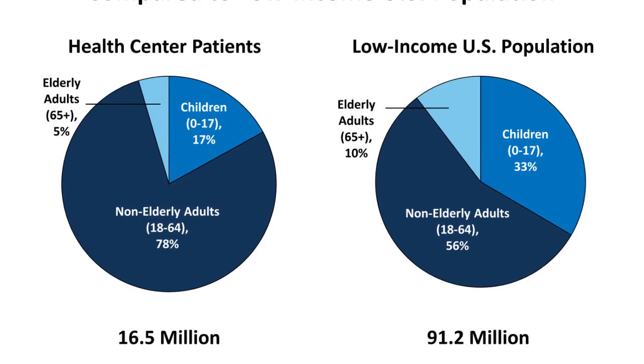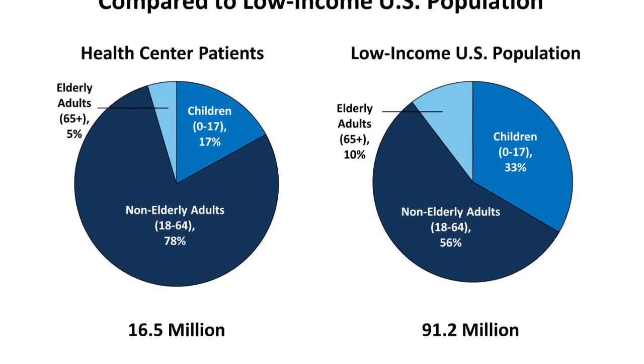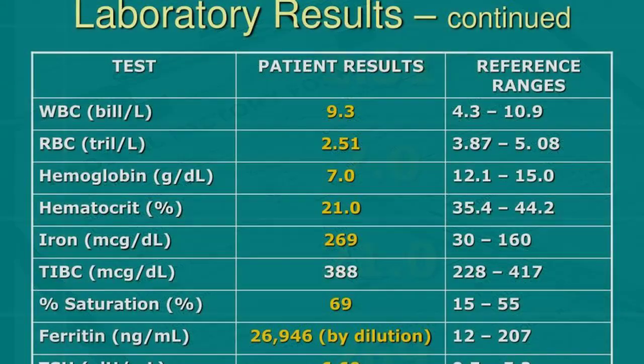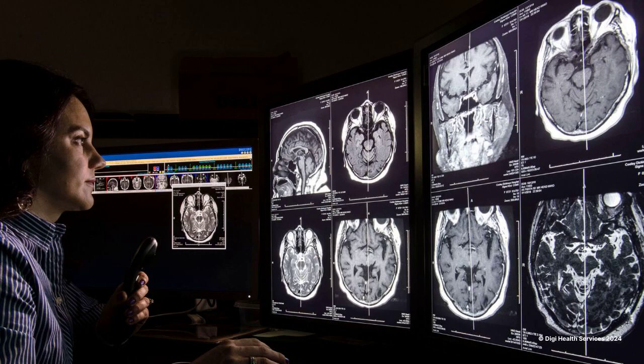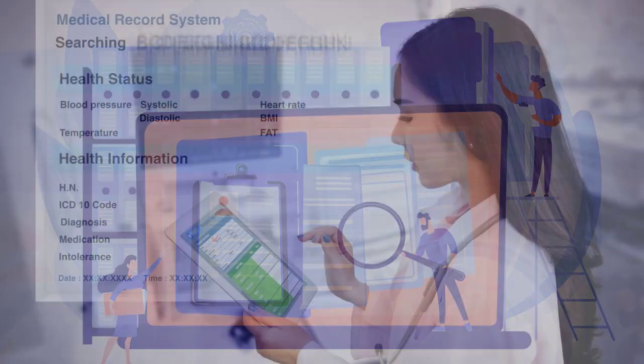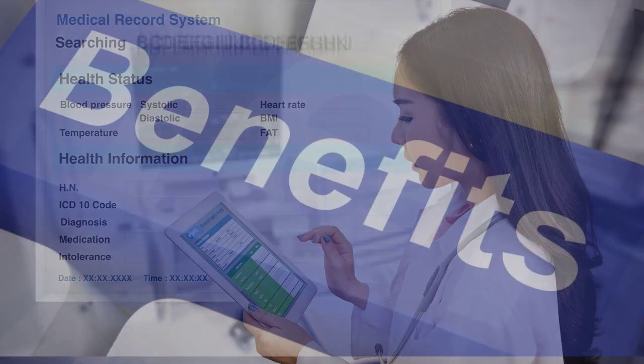EHRs are designed to contain a wide range of data, including demographics, medical history, medication and allergies, immunization status, laboratory test results, radiology images, vital signs, and personal statistics like age and weight. This comprehensive digital record facilitates streamlined, efficient, and quality healthcare.